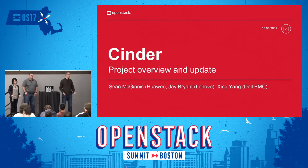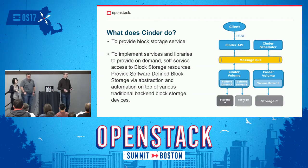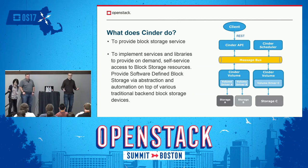These are a series of updates that the foundation wanted all of the projects to provide. We've done a few of these in the past, so we've tried to meld some of the updates we've done before with some of the information they wanted us to show now. Cinder is the block storage service within OpenStack for managing either external storage, LVM, or what have you, to provide block storage to instances in an OpenStack cloud.